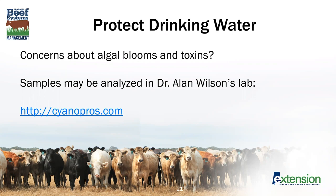If you have an algal bloom in one of your ponds and you are worried that it might be a blue-green algae releasing toxins, Dr. Allen Wilson has a service lab at Auburn University that can test that algae. You can visit his webpage to get more information on how to send in a sample — it's a very helpful service lab.